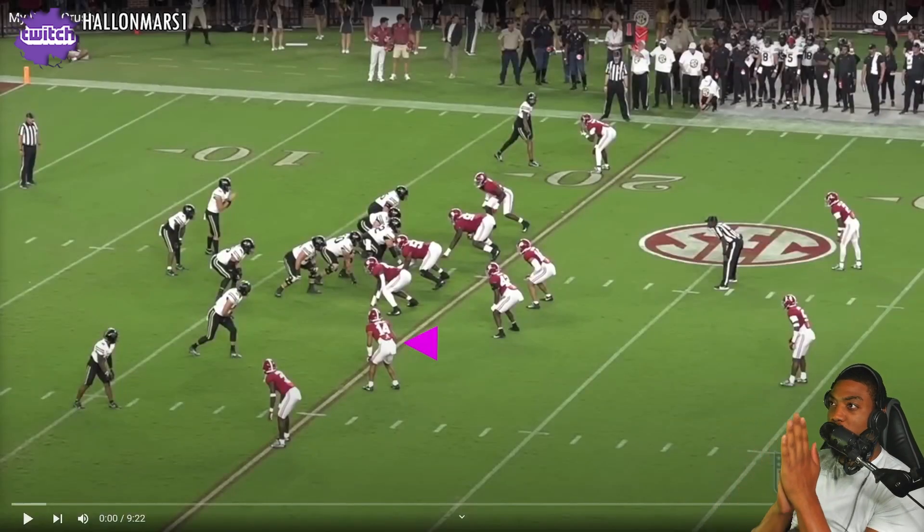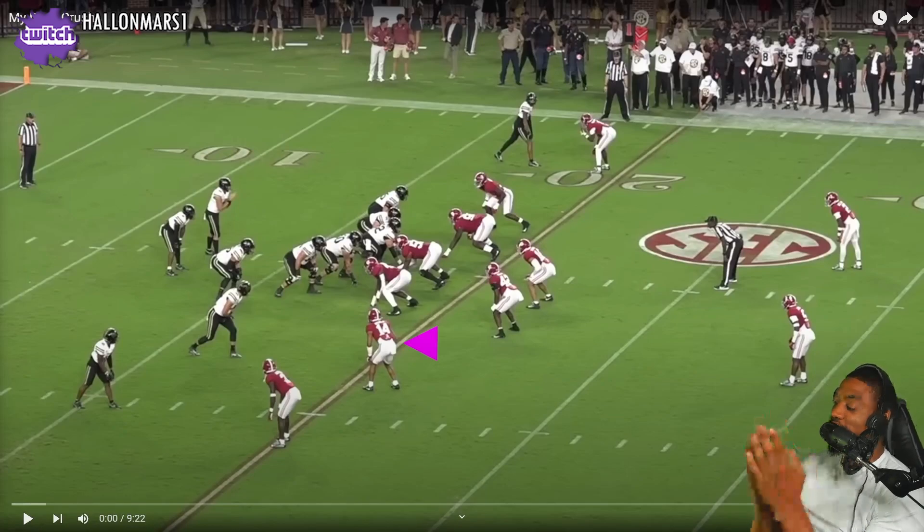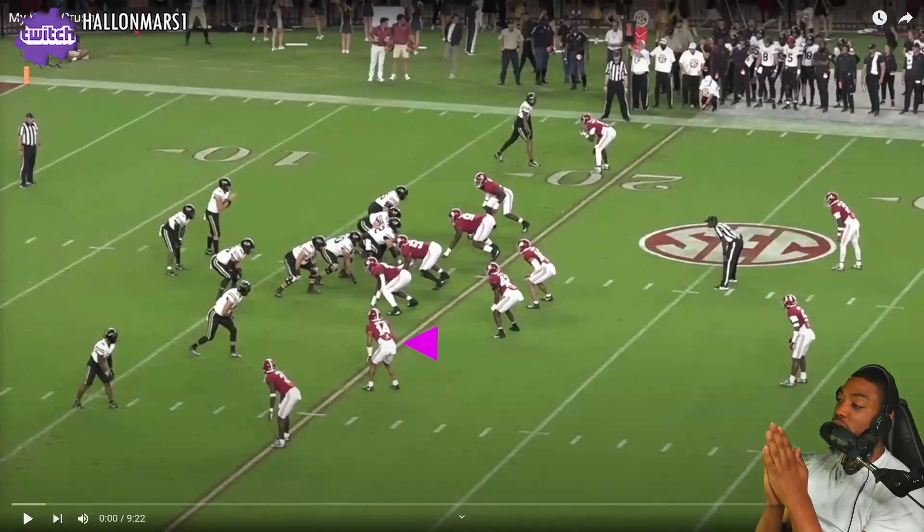What's going on y'all, back with another reaction video. Today got another one — I'm thinking football, one of the best football content channels out there.